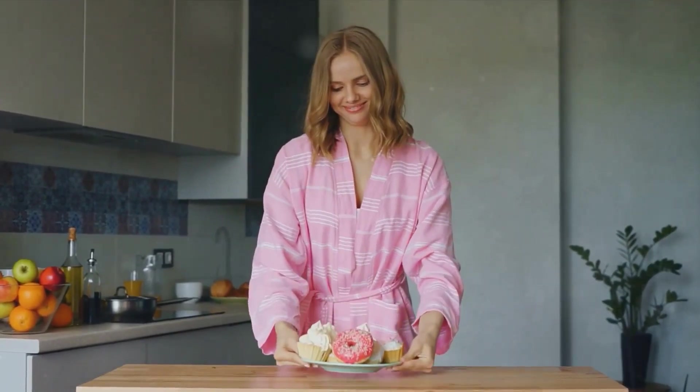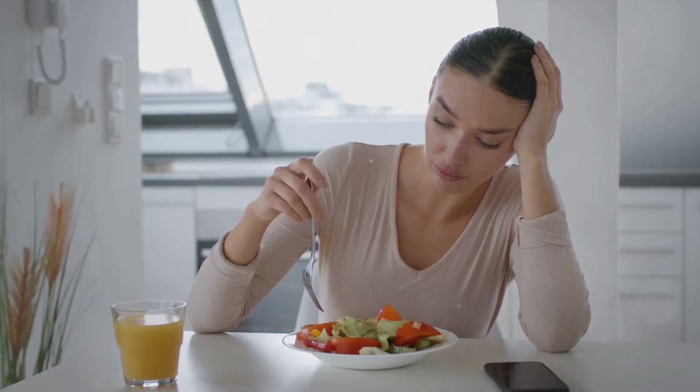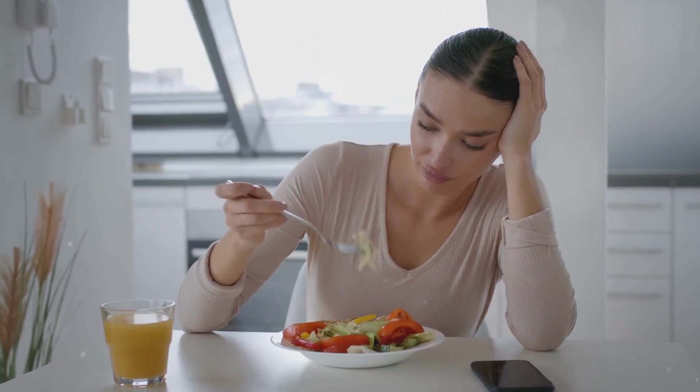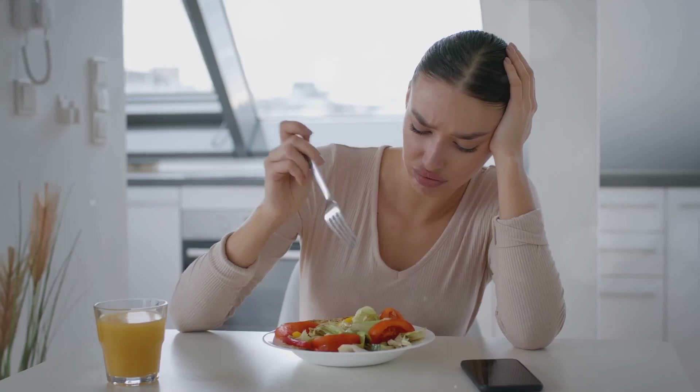You might be thinking, isn't that just a standard diet? Well, not quite. The flexitarian diet isn't about having a free-for-all with your food choices — it's about consciously reducing your meat intake and increasing your consumption of nutrient-rich plant foods. It's about flexibility, not rigidity.